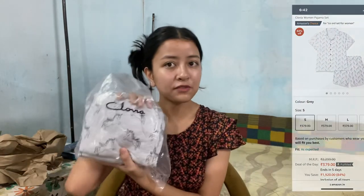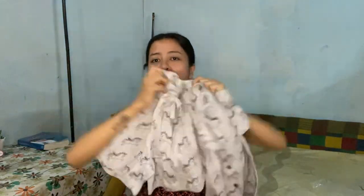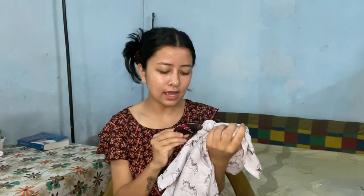So this time I got two night suits — I didn't expect them to look cute but they are actually very cute. The first one is this suit. I got it in gray, it's from Flovia, size small, and the material is cotton. It's a button shirt with shorts. It fits me really well and looks so cute. The set was priced at 2300 but I got it for around 1000, so that's a good deal.